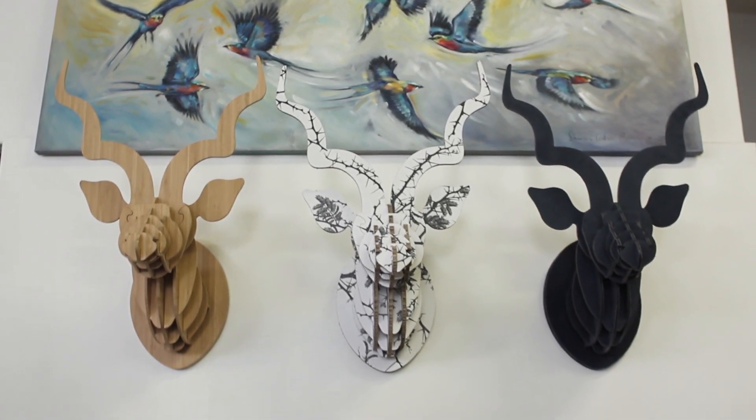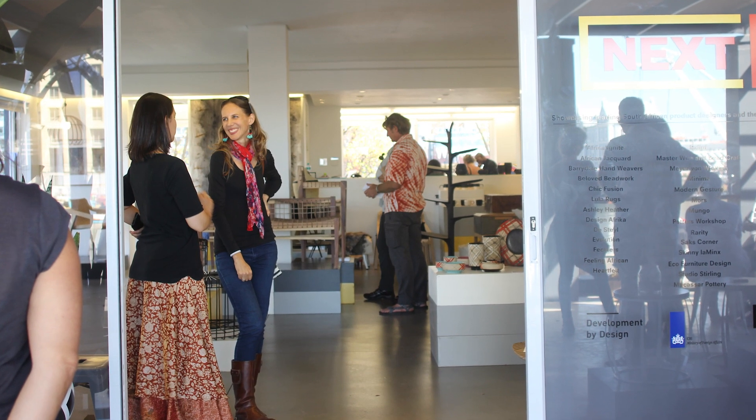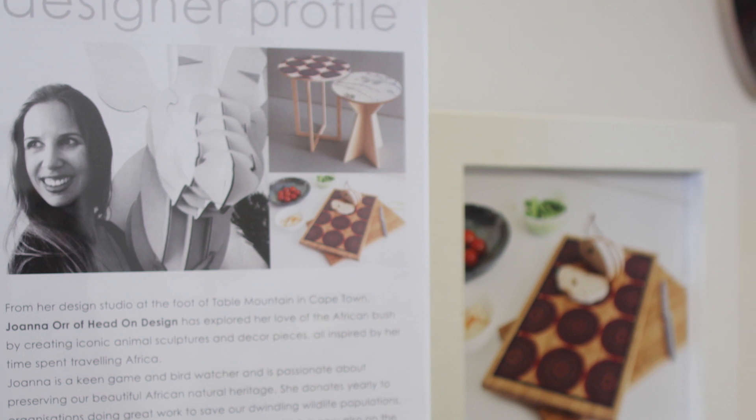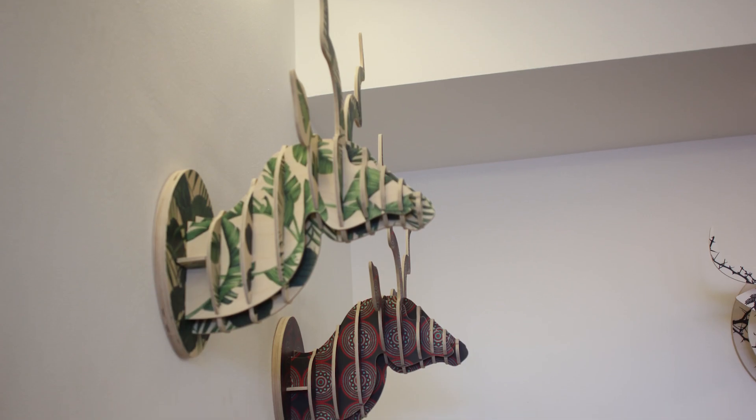I've also been part of the Next19 trade show, which is an international trade show held here in Cape Town — a wonderful opportunity to meet the international database.